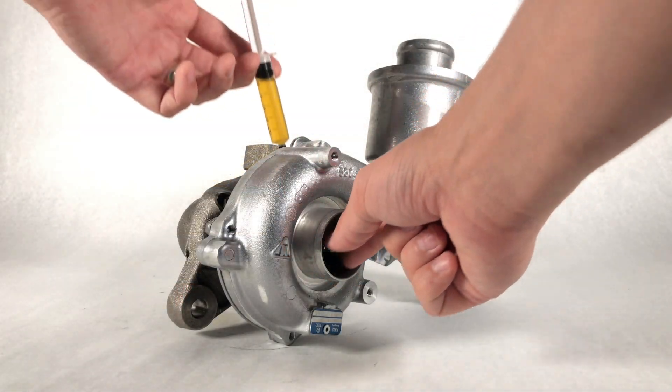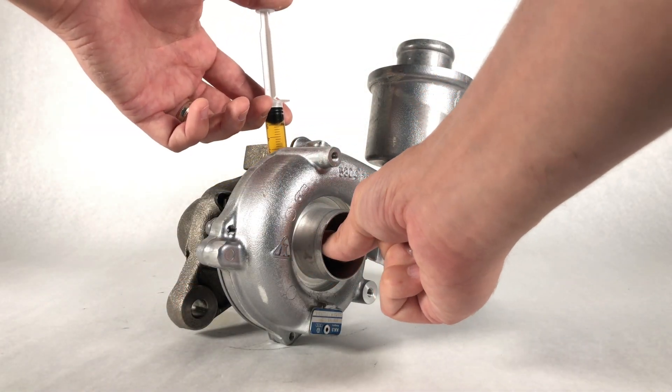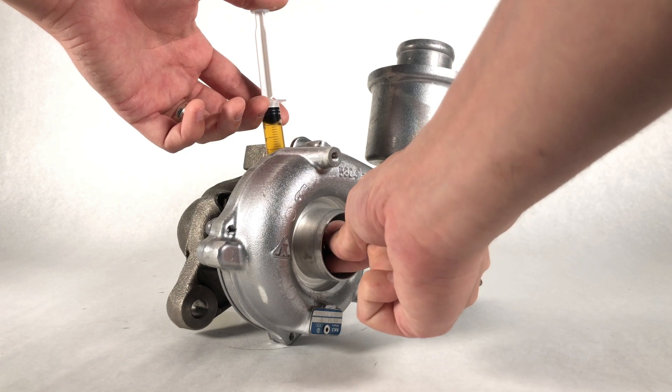The way to prevent this is through proper maintenance intervals, allowing your engine to idle before shutting it off. And when replacing your turbocharger, always — and I mean always — pre-lubricate your turbocharger during installation. With the engine turned off, simply pour engine oil through the inlet of the turbocharger while freely spinning the compressor wheel.